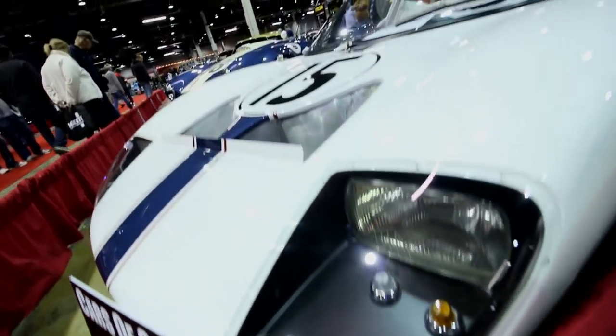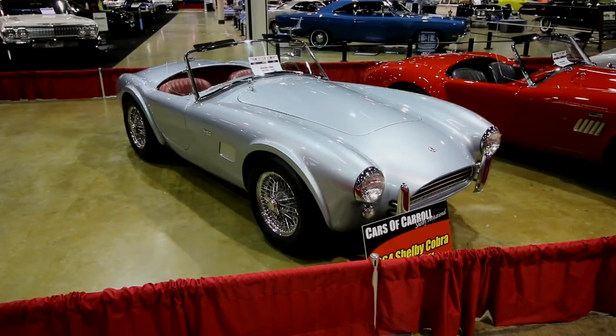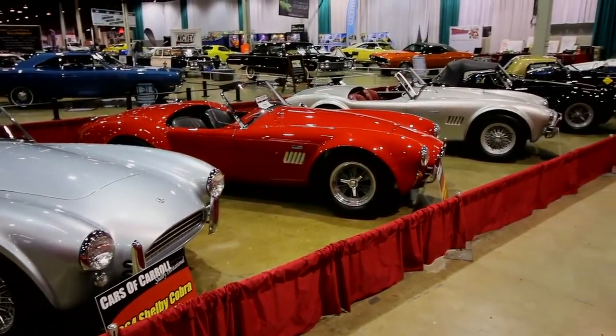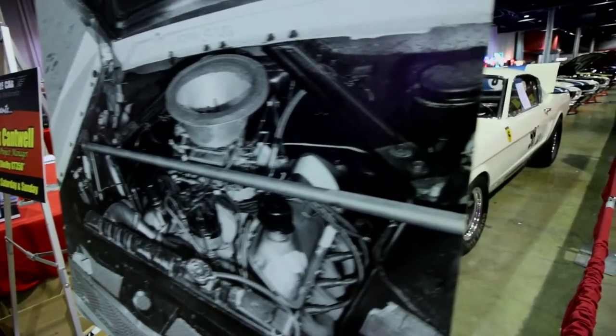Tell us a little bit about your involvement with all of this. I was a project engineer on the GT350s and the 500s, and also on the Trans Am cars that came at the same time, and the race car models which we have here in the show. My responsibility was to make sure everything came together.